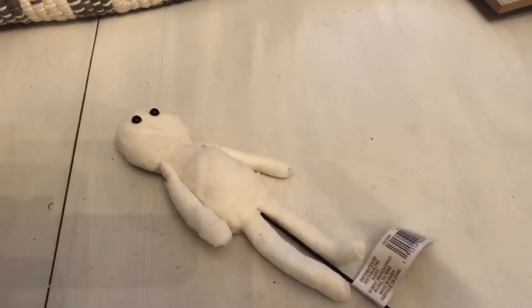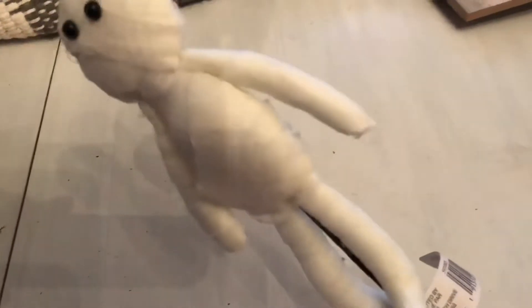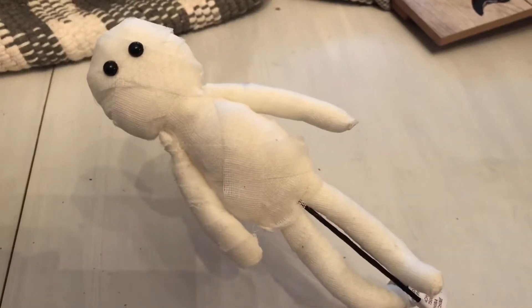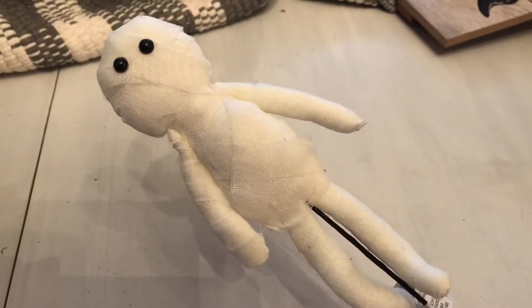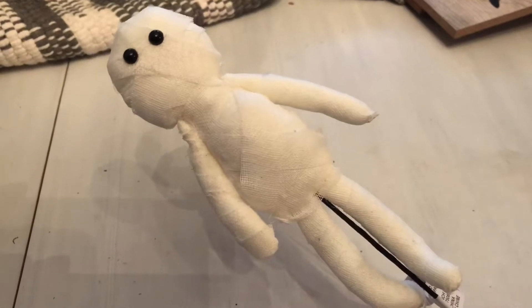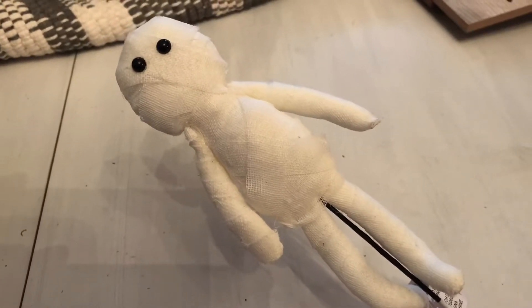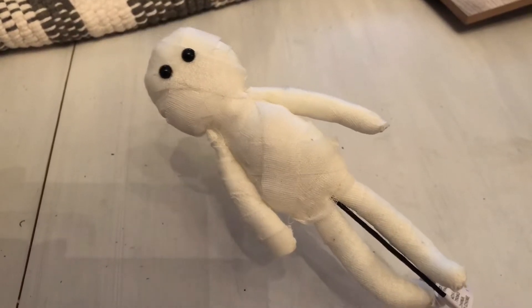Next is this cute little mummy I picked up at Michael's. He's stuffed and he's on a little metal stick — you could stick him in a planter or a wreath. But I think what I'm going to end up doing is probably just pulling the stick out and sitting him within my Halloween decor.